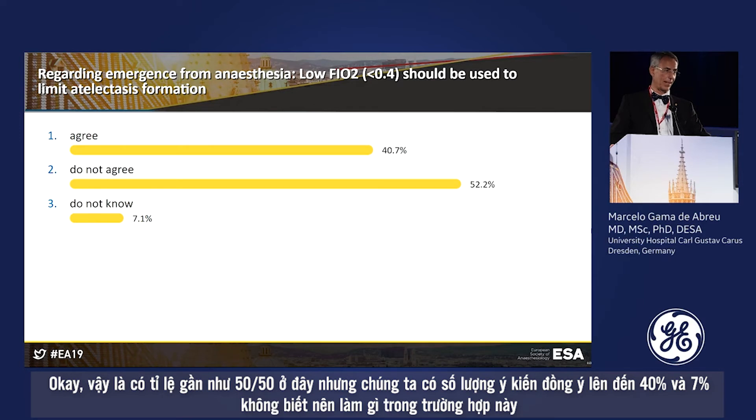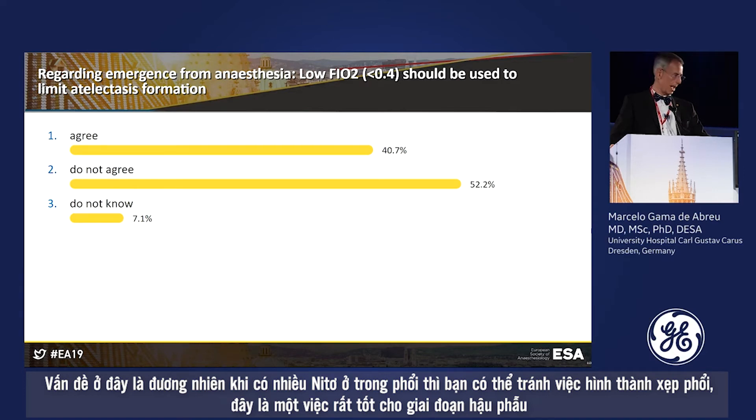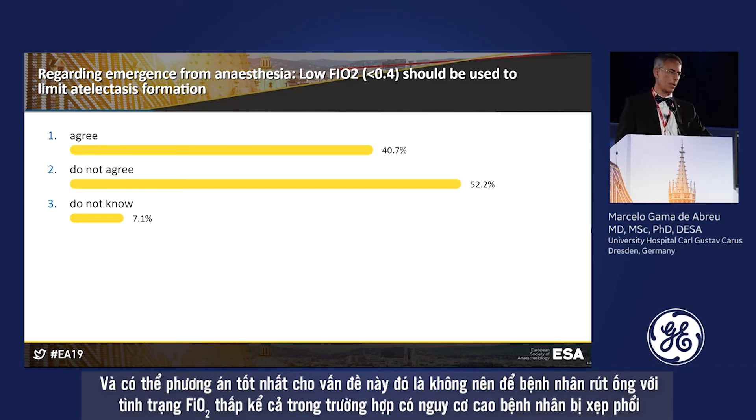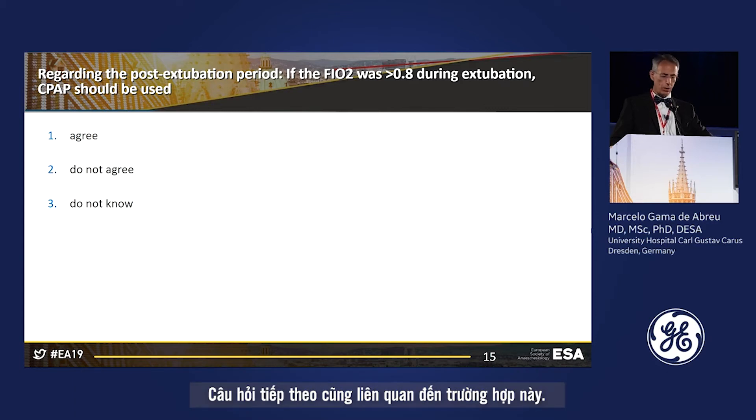Results are roughly 50/50 — about 40% agree and 7% don't know. The issue is: more nitrogen in the lungs limits atelectasis formation, which is beneficial postoperatively. However, this patient was mechanically ventilated for five hours with a Mallampati score of 3, and airway conditions can change intraoperatively — fluids can reduce airway diameter. The safest option may be not to extubate with a lower FiO2, even accepting the risk of atelectasis formation.